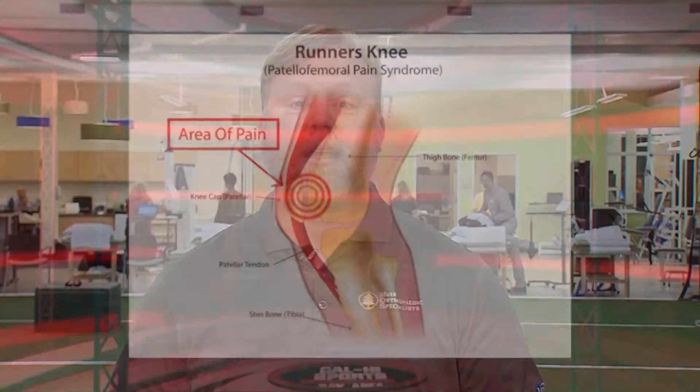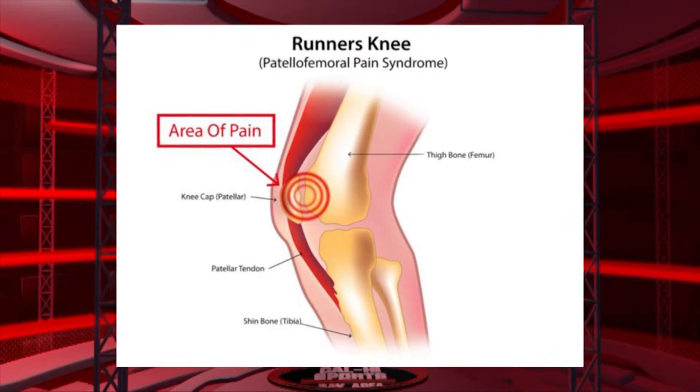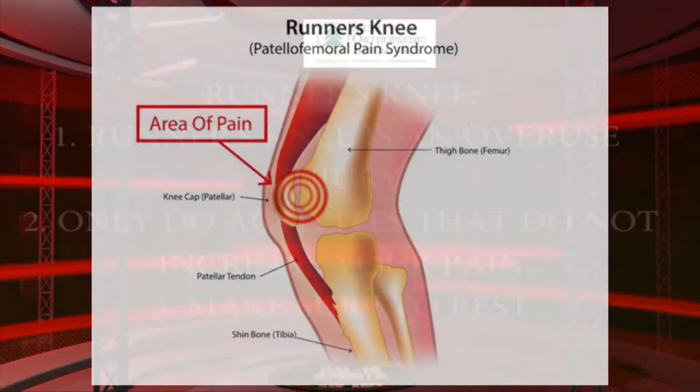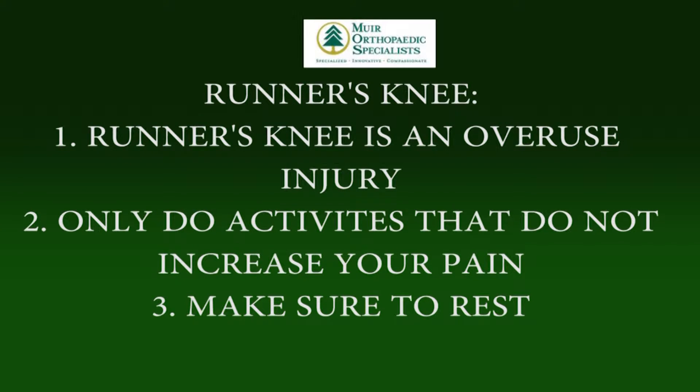Symptoms include pain around the kneecap, swelling, and a feeling of grinding in the knee. Pain symptoms may increase when the knee is used, particularly when walking downstairs or on an incline.